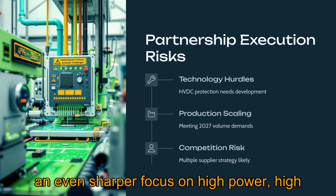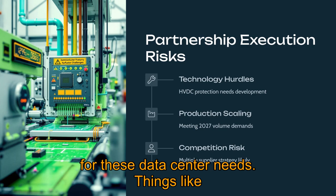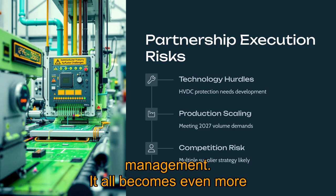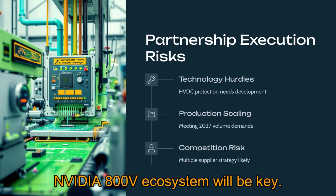This partnership is undoubtedly shaping Navitas's R&D priorities. Expect an even sharper focus on high-power, high-voltage GaN and SiC tailored for data center needs — things like advanced digital control, their IntelliWeave system-level solutions, reliability, and thermal management. Collaborating within that NVIDIA 800V ecosystem will be key.